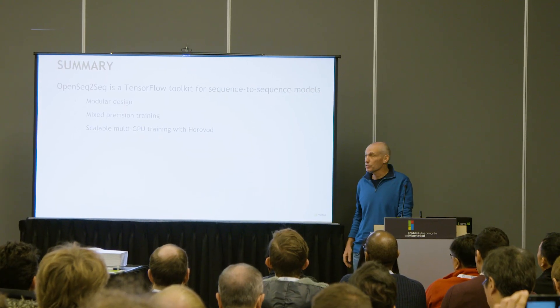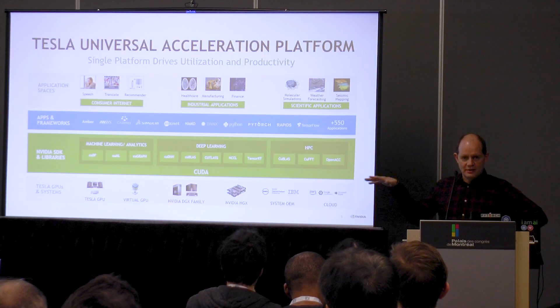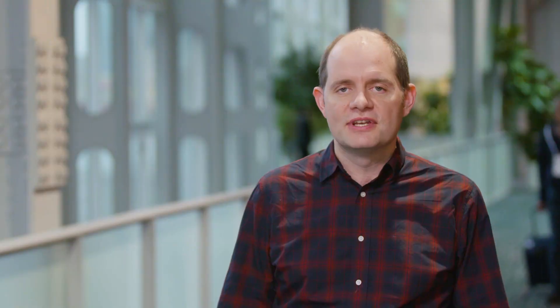What we wanted to do today was really highlight the software, the products underneath that allow them to achieve their research. Today at the AI tech workshop I gave a presentation about how the CUDA ecosystem and software stack stretches from the hardware all the way up to the different types of software and the way that AI interacts with them.